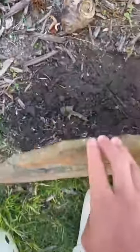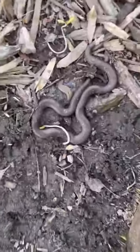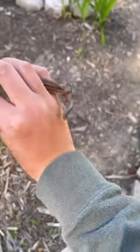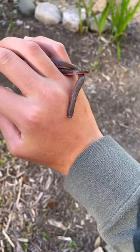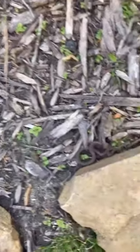Then finally I was flipping under these rocks, and I found a nice little eastern worm snake. This is a fully grown adult eastern worm snake and he was pretty chill, then I let him go under his rock.